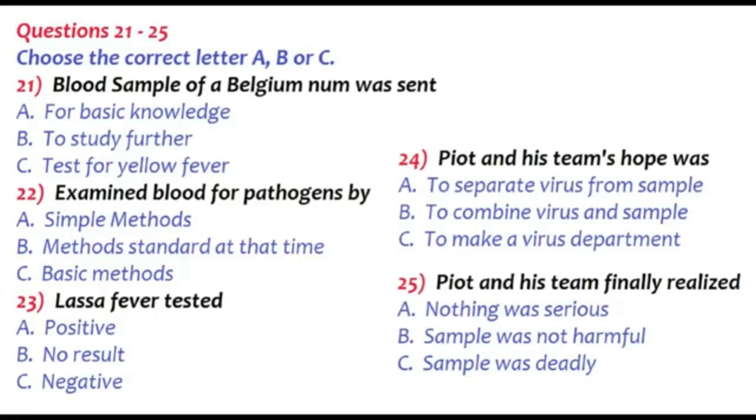Professor Piot, as a young scientist in Antwerp, you were part of the team that discovered the Ebola virus in 1976. Can you tell us how did it happen? I still remember. Some day in September, a pilot from Sabina Airlines brought us a shiny blue thermos and a letter from a doctor in Kinshasa, in what was then Zaire. In the thermos, he wrote, there was a blood sample from a Belgian nun who had recently fallen ill from a mysterious sickness in Yambuku, a remote village in the northern part of the country. He asked us to test the sample for yellow fever.